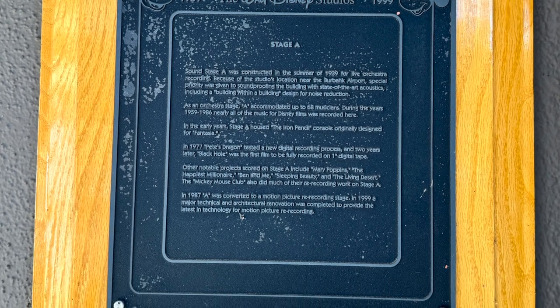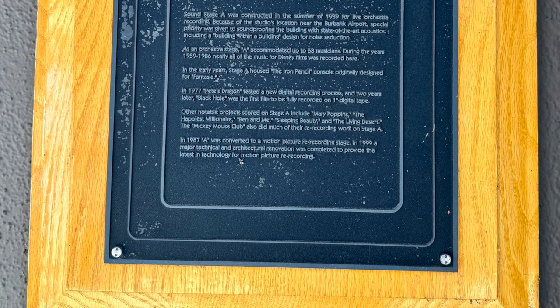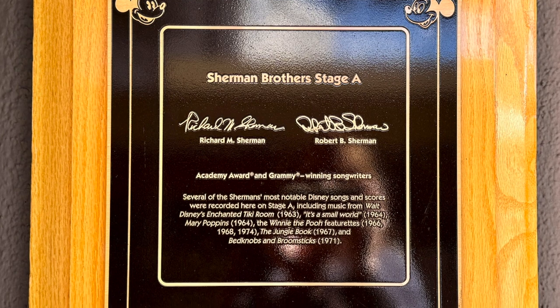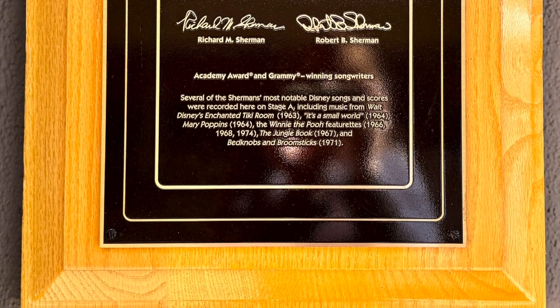Other notable projects that used the stage include Fantasia, Pete's Dragon, Mary Poppins, The Happiest Millionaire, Sleeping Beauty, and the Mickey Mouse Club. In 1987, it was converted to a motion picture re-recording stage, and in 1999 it had a major renovation to include the latest technology for motion picture re-recording.